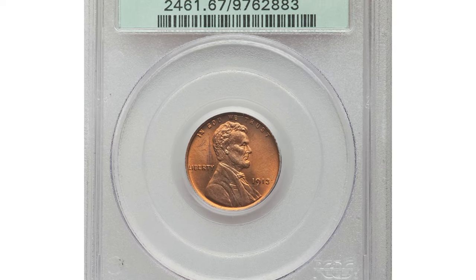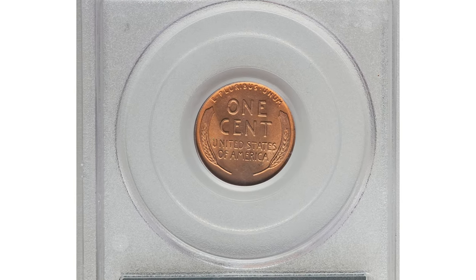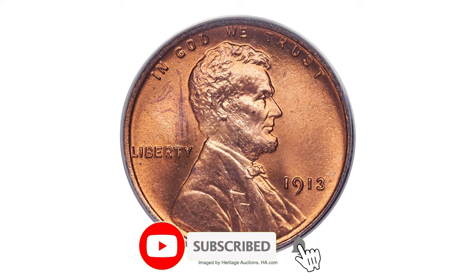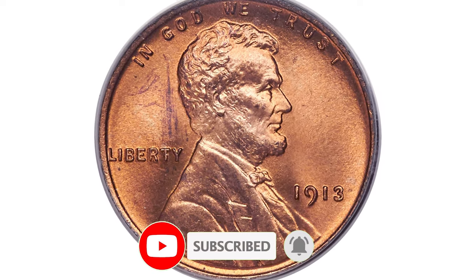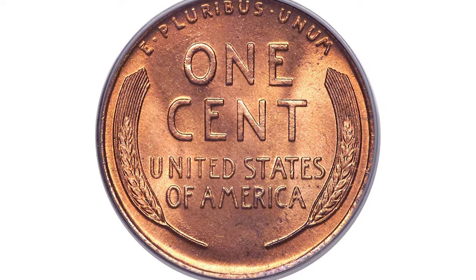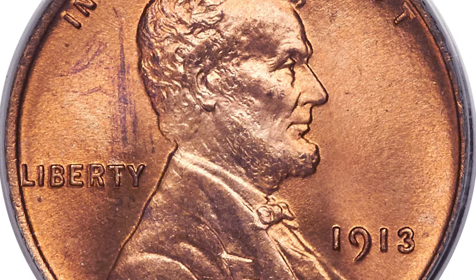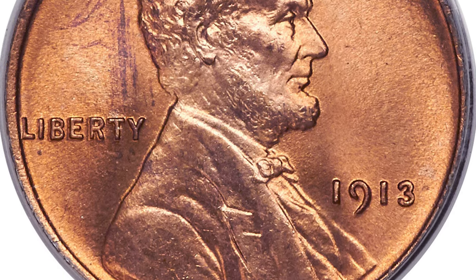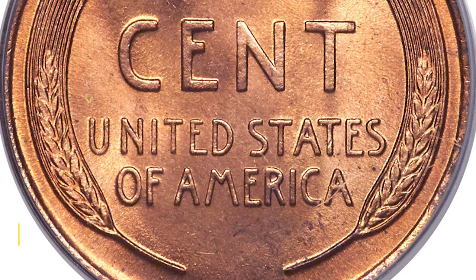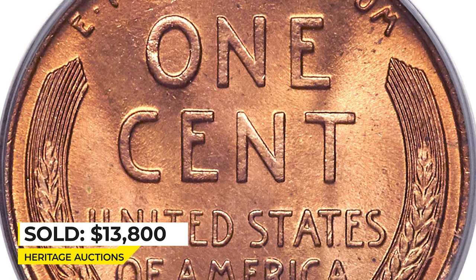This is a 1913 Lincoln cent in Mint State 67 Red. The 1913 Lincoln cent boasts a substantial mintage of more than 76 million pieces, making the issue plentiful in grades up to and including MS65 Red. Today, however, few survivors can match the quality and eye appeal of the coin offered here. This spectacular superb gem exhibits pinpoint definition on all design elements, with individual hair strands visible in Lincoln's beard. Sold for $13,800 at Heritage Auctions.